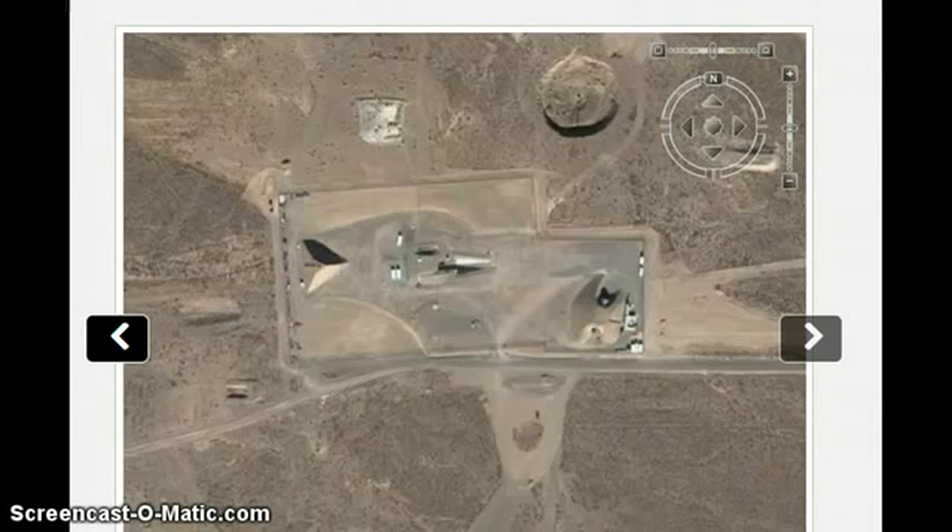Hey guys, Dabu7, July 22nd 2013. I wanted to share with you just a quick bit of imagery here of Area 51 off of Google Earth, and it's what is known as the Big Pyramid that they've built out in the desert.